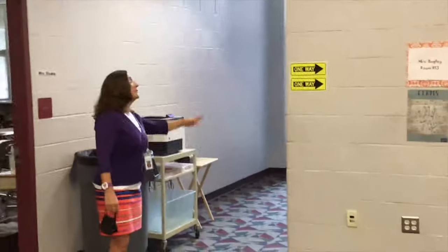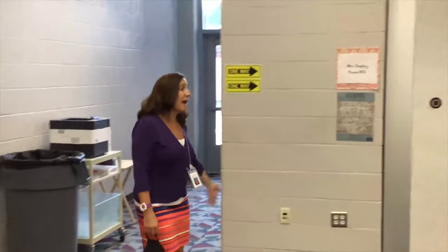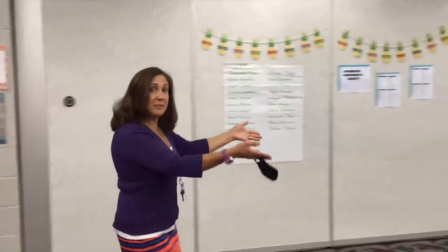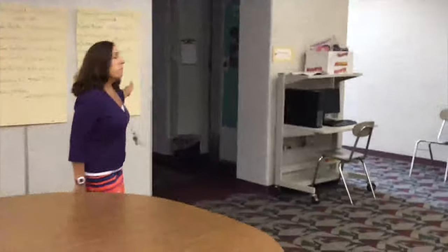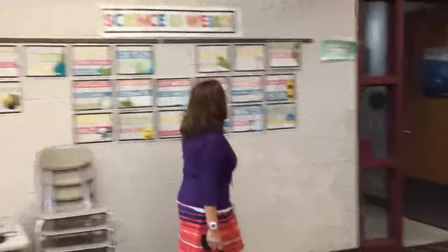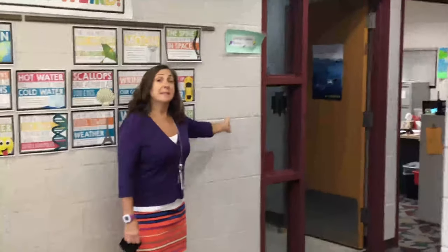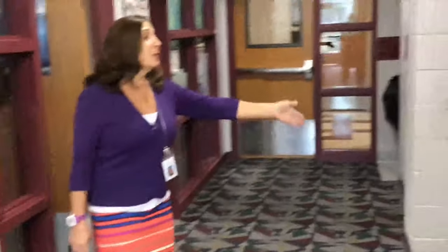Across from the math room around the corner here is our LA room. Again we have our one-way signs. When the students exit class they come out of their classroom and walk in this direction through the Kiva. The next room that we come to in the Kiva area is the social studies room. The students would exit the social studies room and walk around this way to the science room. If they exit the science room to go to their next class they go through the locker hallway, so they do not enter the main area of the Kiva again and have crossing traffic.